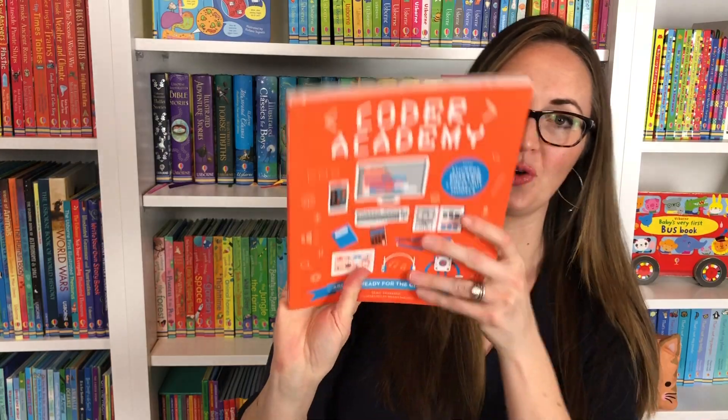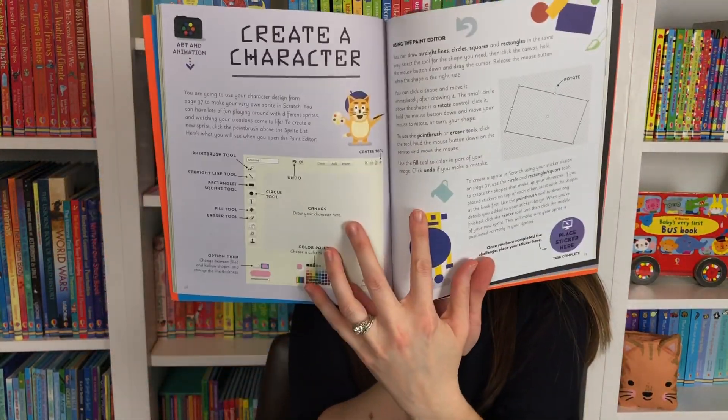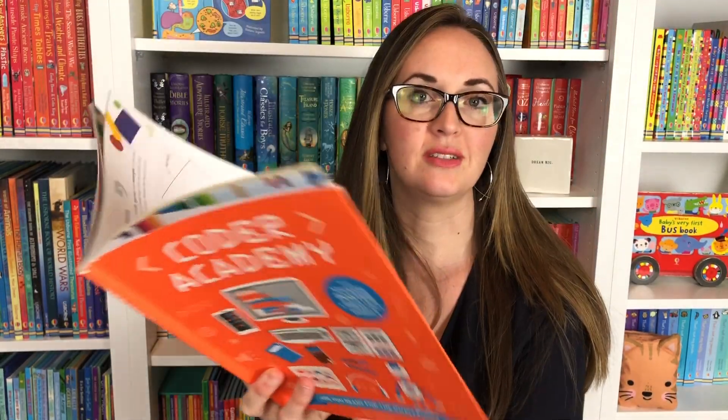We think these are consumable and very fun. Here is Coder Academy — writing programs and flowcharts. You can take your first steps into becoming a coder, creating characters, music, web pages, animations — lots of fun.